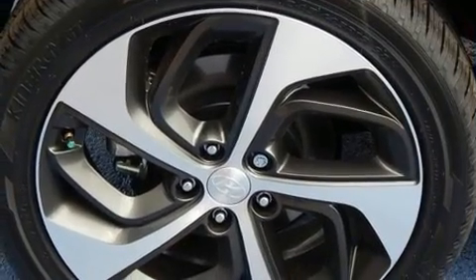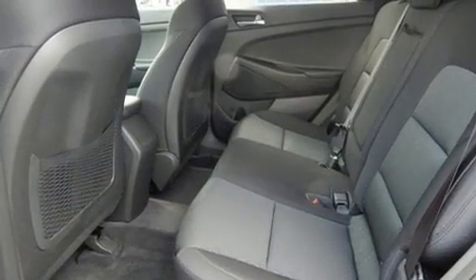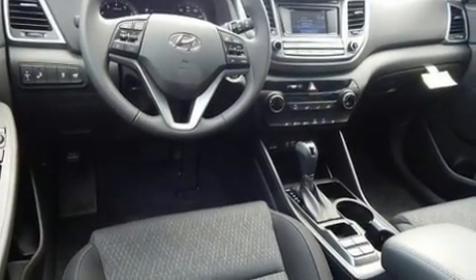Hyundai prioritized practicality, efficiency, and style by including one-touch window functionality, a power rear cargo door, remote keyless entry, and a blind spot monitoring system.